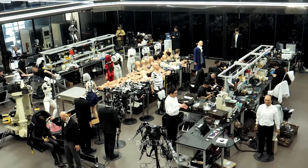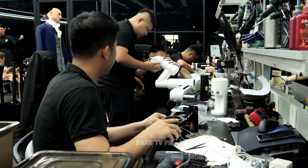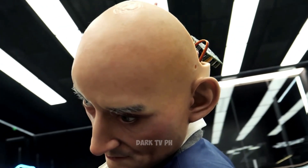So, how is this achieved? According to the experts at X-Robots, the secret lies in their innovative use of advanced actuators and finely-tuned algorithms, which together control the robot's facial muscles with remarkable precision.